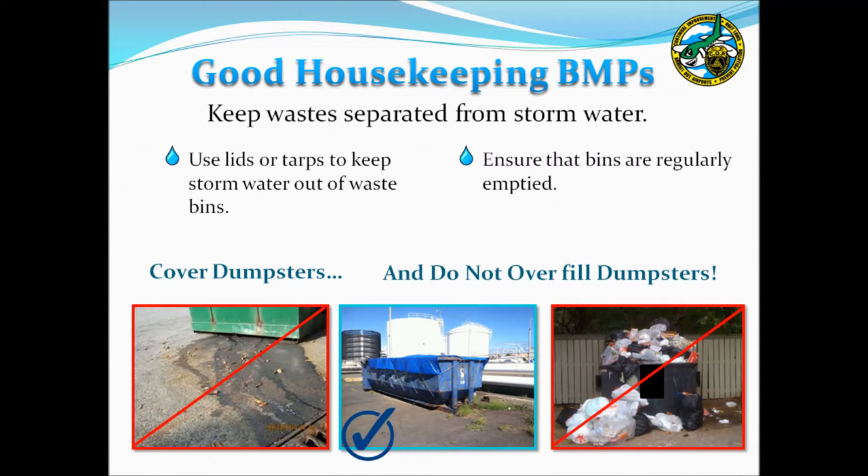Good housekeeping BMPs are applicable to most facilities. The goal of the first BMP is to manage trash and debris in a manner that keeps it separate from stormwater runoff. The photo on the left shows a trash bin positioned too close to a storm drain and not covered, causing rainwater to enter the bin and discharge waste from the bottom. The applicable BMP is to store waste away from storm drains and keep bins covered. A bin that is overfilled prevents the cover from closing, so ensure that waste bins are regularly emptied.